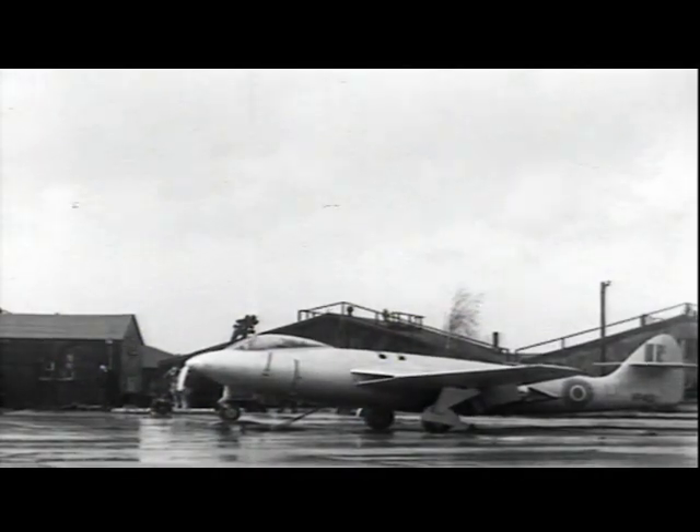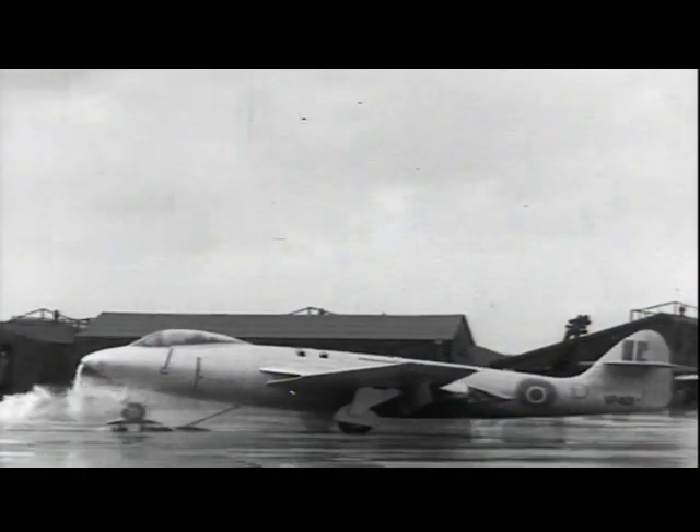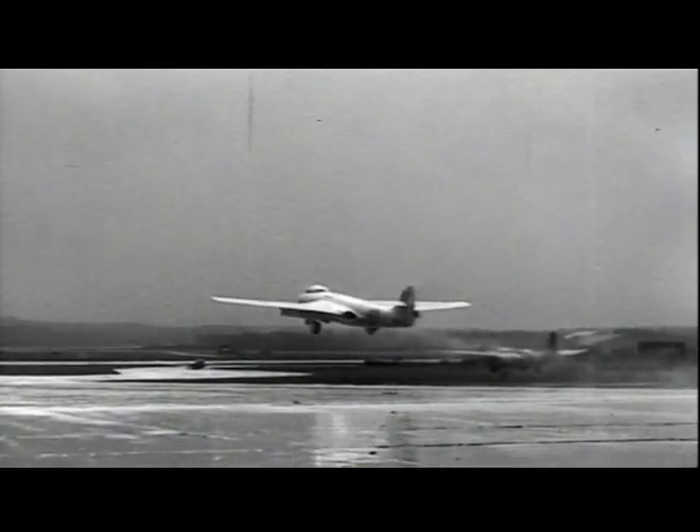The same machine during the same period doing catapult trials. The bad weather has no detrimental effects, apparently, on the launching. The display of water is not part of the procedure usually, and is entirely due to rain.